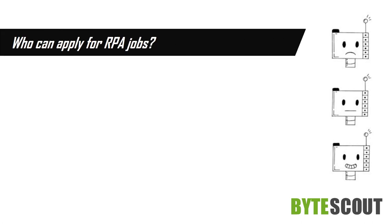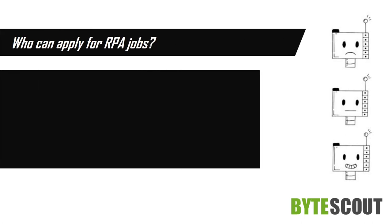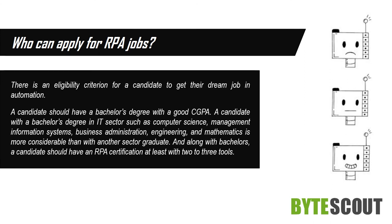Who can apply for RPA jobs? There is an eligibility criterion for a candidate to get their dream job in automation. A candidate should have a bachelor's degree with a good CGPA. A candidate with a bachelor's degree in the IT sector — such as computer science, management information systems, business administration, engineering, or mathematics — is more preferable. Along with a bachelor's degree, a candidate should have an RPA certification with at least two to three tools.